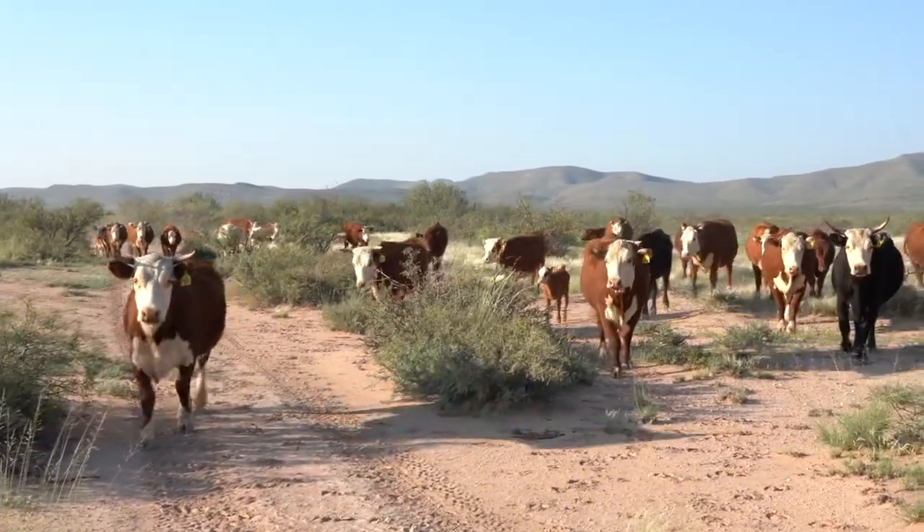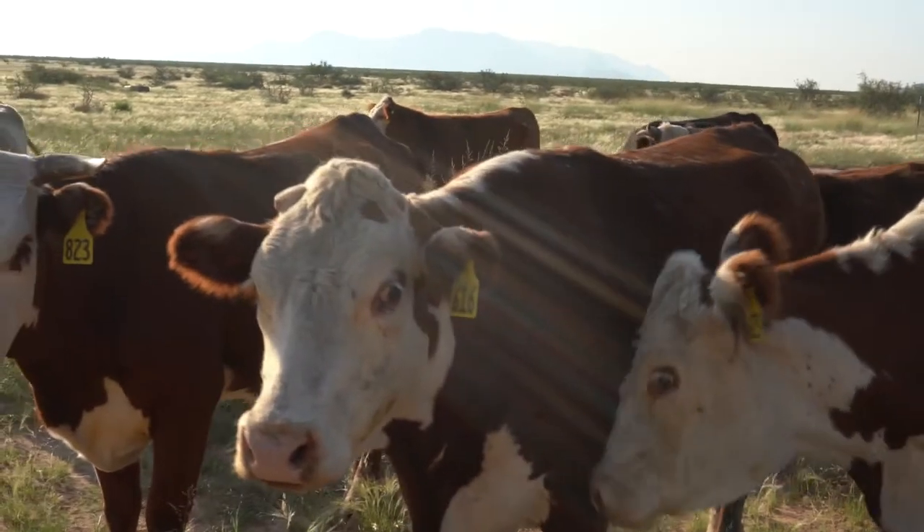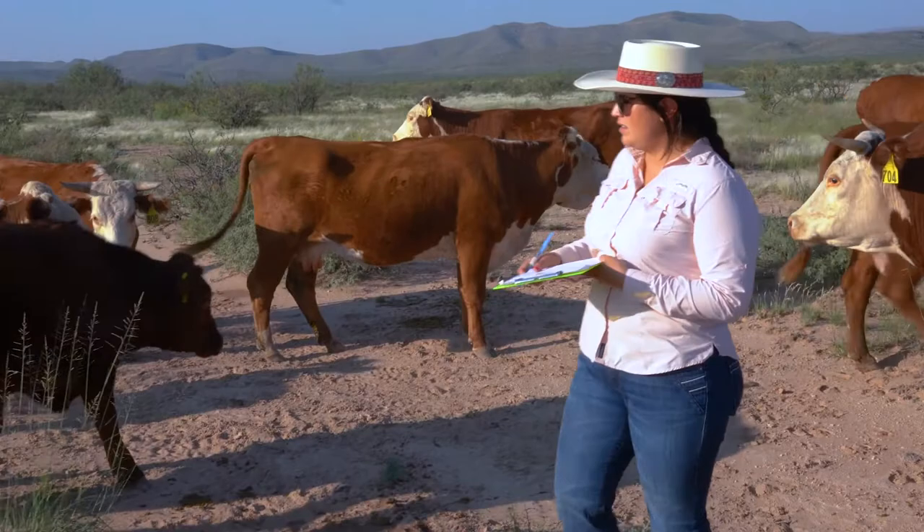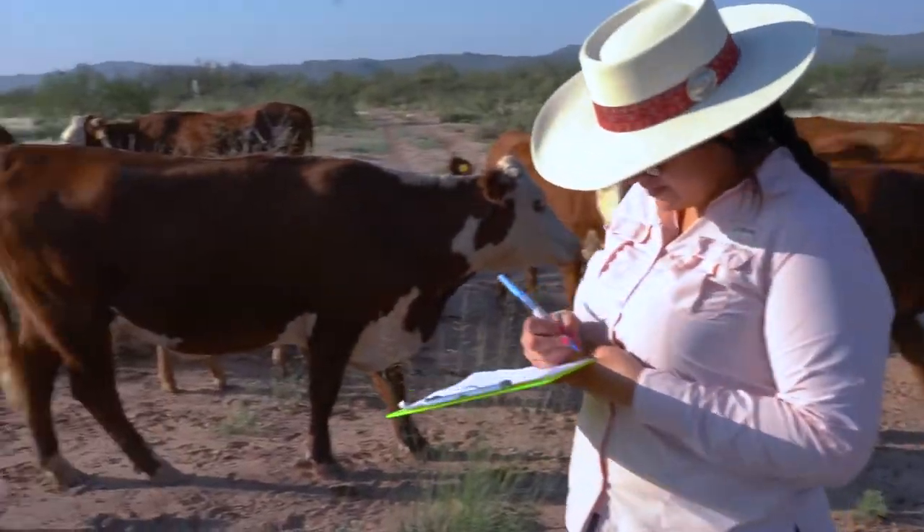We're able to micromanage a lot of the management — we know where that animal is coming from, when it's being fed, and we can work with the people involved in that to get a quality product to the counter.